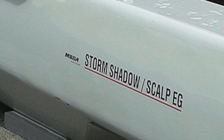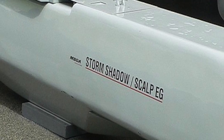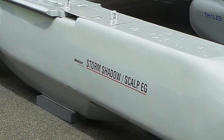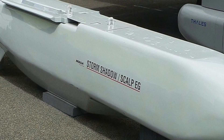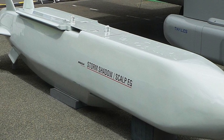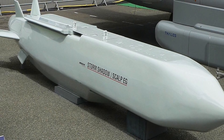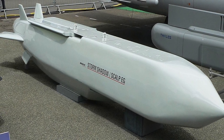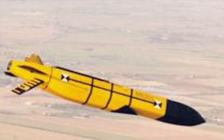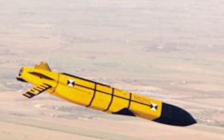Storm Shadow is a British, French, and Italian low-observable air-launched cruise missile manufactured by MBDA. The missile has a range of approximately 560 km and is powered by a turbojet which enables it to travel at Mach 0.8. The missile is intended to strike high-valued assets such as air bases, radar installations, communications hubs, and surface ships. The Storm Shadow is capable of engaging targets precisely in any weather conditions during day and night. The long range and low altitude combined with high subsonic speed makes it very effective.